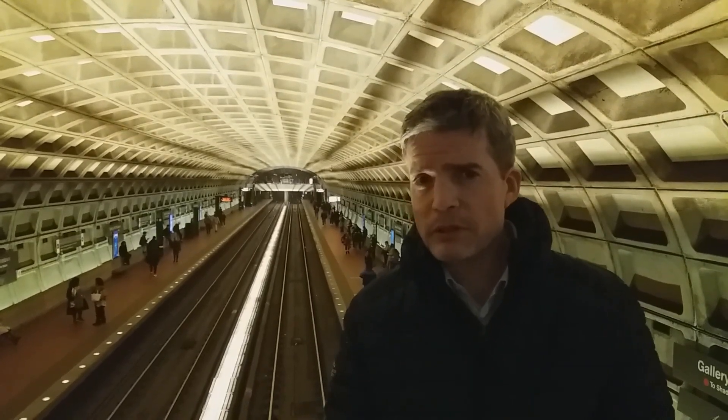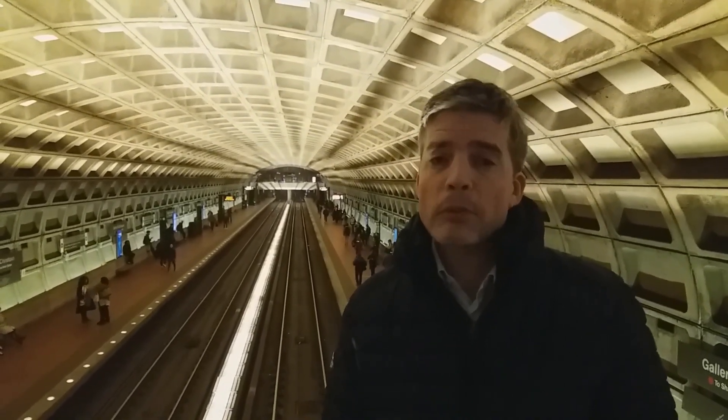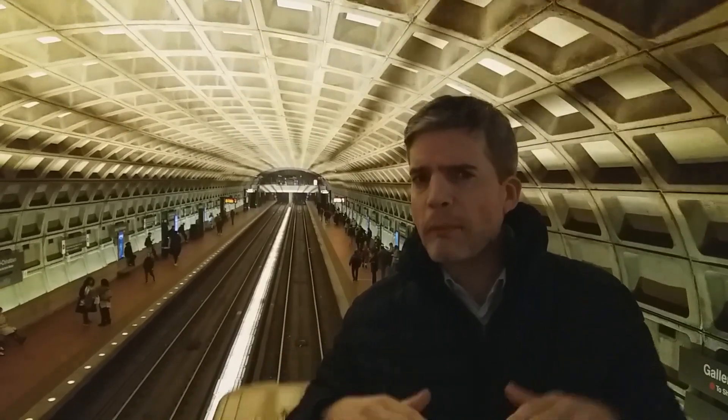Other metro systems have been built like this, such as the New York subway, but if you go into a station it's much more cramped with low ceilings — a much more utilitarian style with all the columns along the platform.